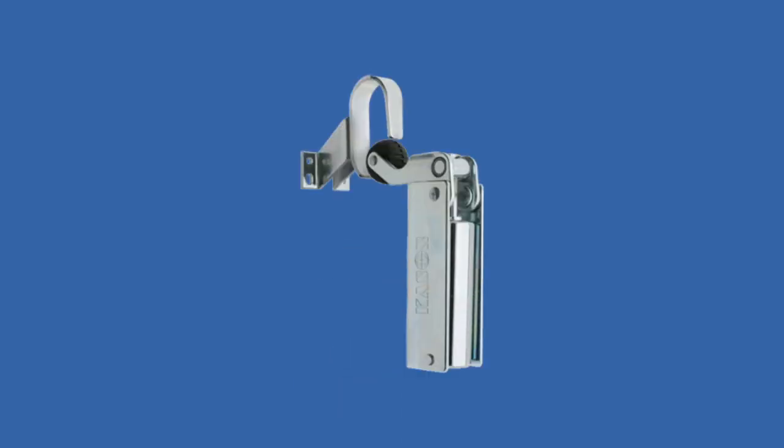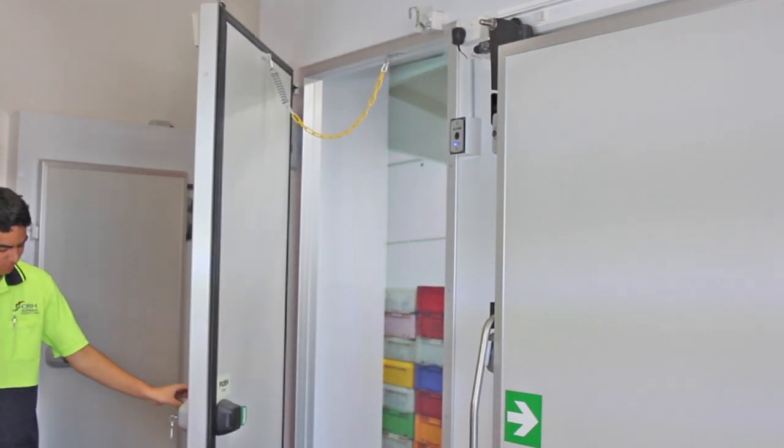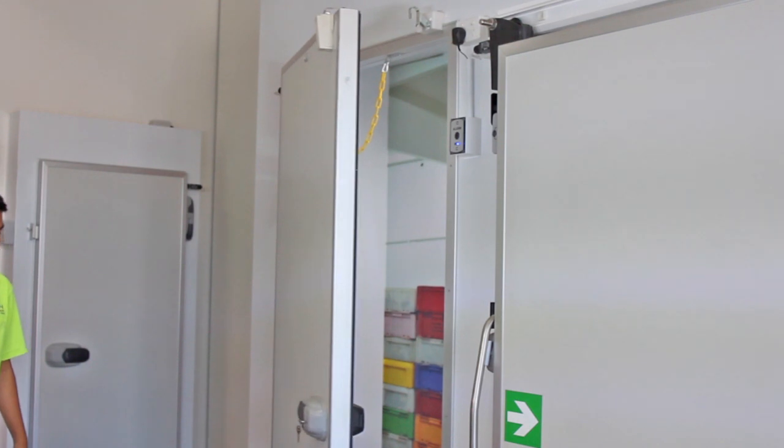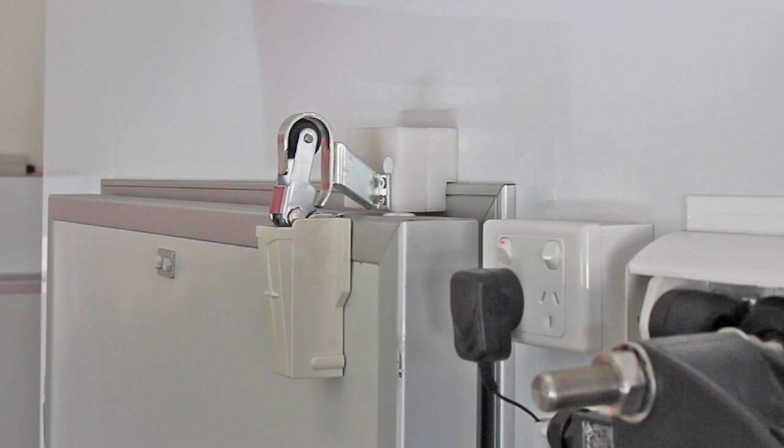The Cason Hydraulic Door Closer keeps your doors closed and sealed. Hydraulic door closers prevent door and frame from damage by eliminating slamming. It brakes movement, shuts the door silently and keeps it closed.